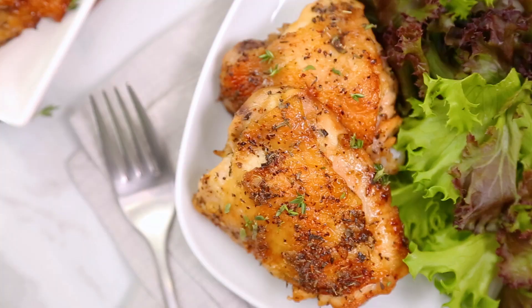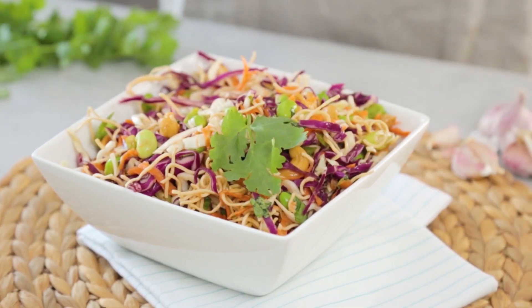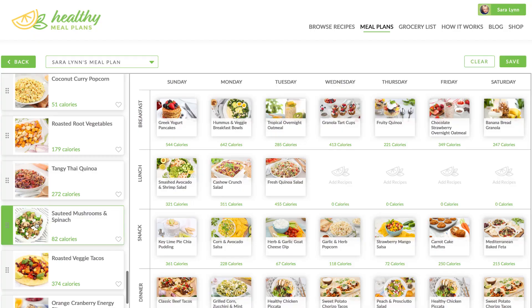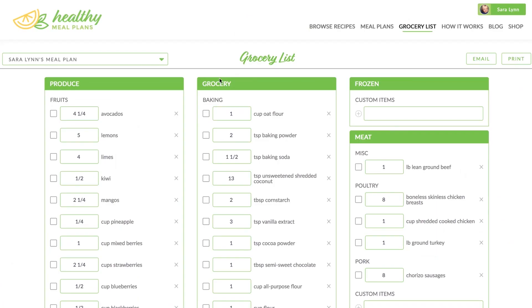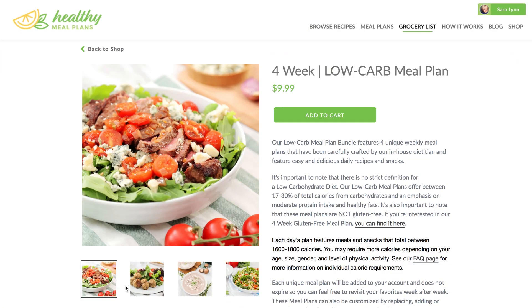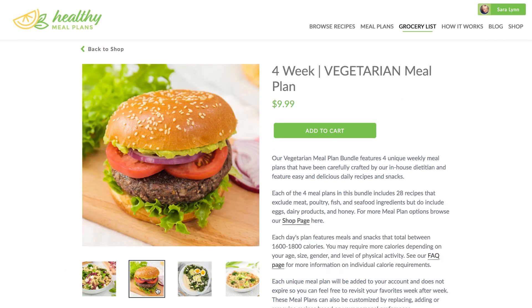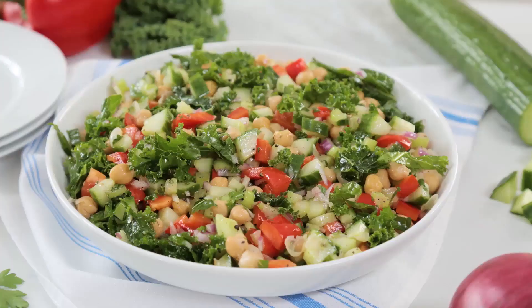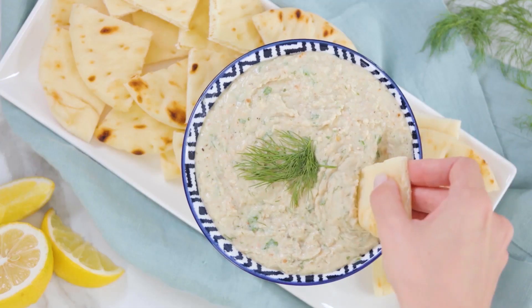Keep in mind all three of these tasty recipes today are being featured on our meal planning site HealthyMealPlans.com. If you're not familiar with the site yet, it is awesome. You can browse recipes, plan out your meals for the week, and then generate your shopping list. We've also teamed up with an amazing dietitian who has created some custom meal plans that can be purchased through the site and are perfect for different dietary restrictions — so there's a low-carb meal plan, a vegan meal plan, a gluten-free meal plan, and the list goes on.